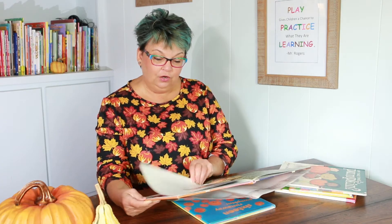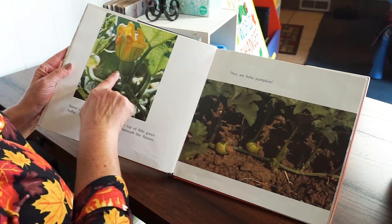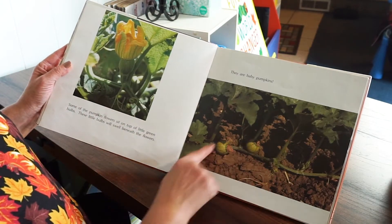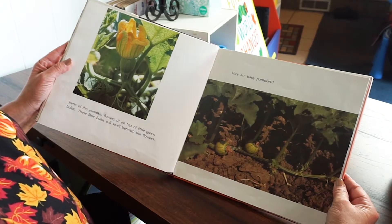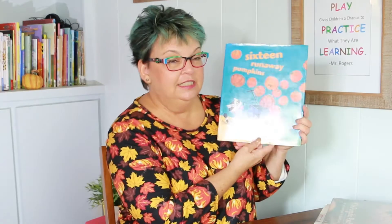It has the flowers that grow in the beginning when the pumpkins are coming out, and then it shows the little green pumpkins in the field. It's very interesting. And then finally, this book is called 16 Runaway Pumpkins, and it's by Diane Ochiltree. It's a really fun story, and I thought I would try to read that to you today. Let's get started.